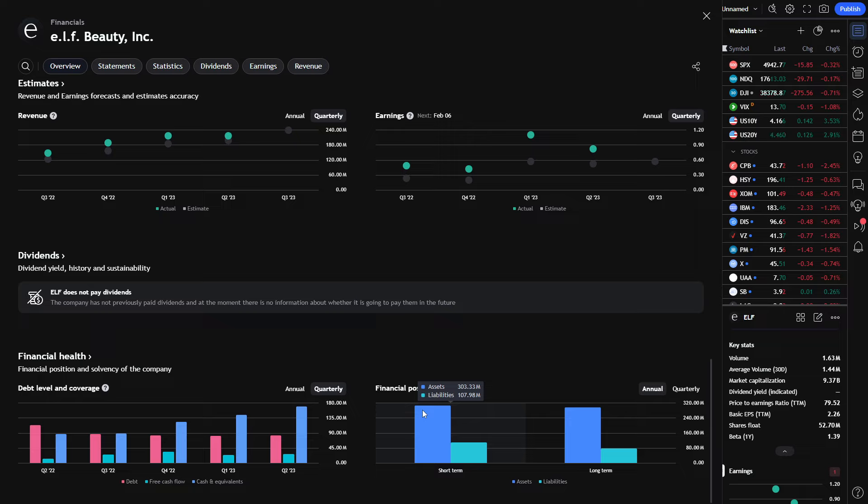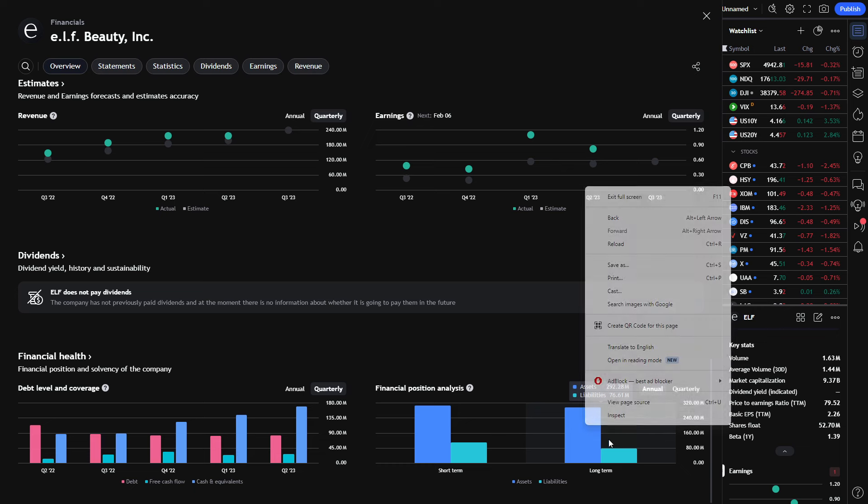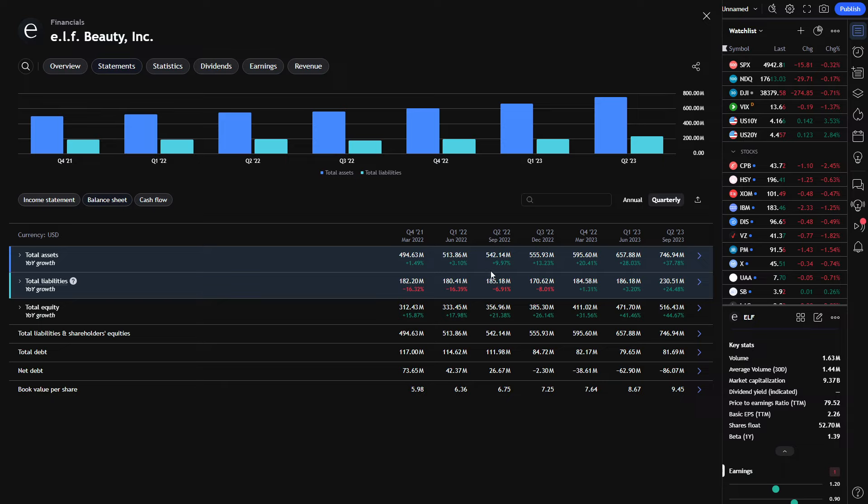If this company hits a speed bump or runs into a slight obstacle, they now have a couple hundred million dollars on hand to keep the ship afloat and get everything back on track. In my opinion, I'm really seeing nothing but green flags. The only red I'm seeing is that they're trading roughly 10x yearly revenue. But if they're consistently growing, consistently beating EPS and revenue estimates, consistently getting upgraded, consistently getting price target increases, then you have to give credit where credit's due, and those stocks should be rewarded.